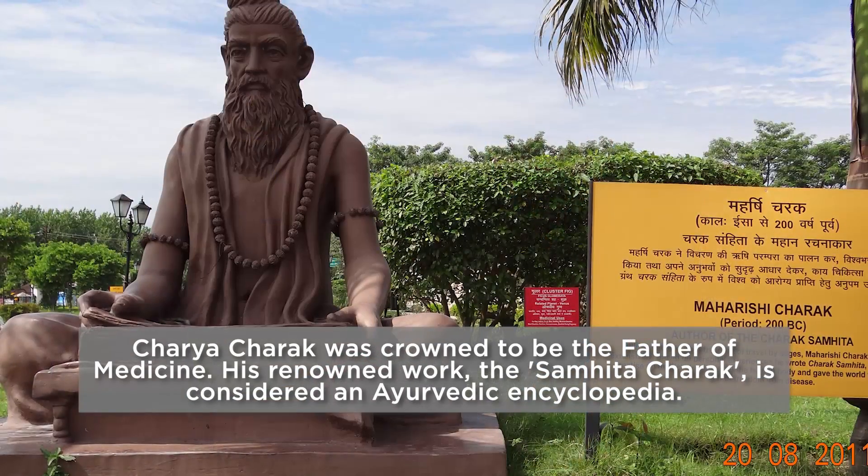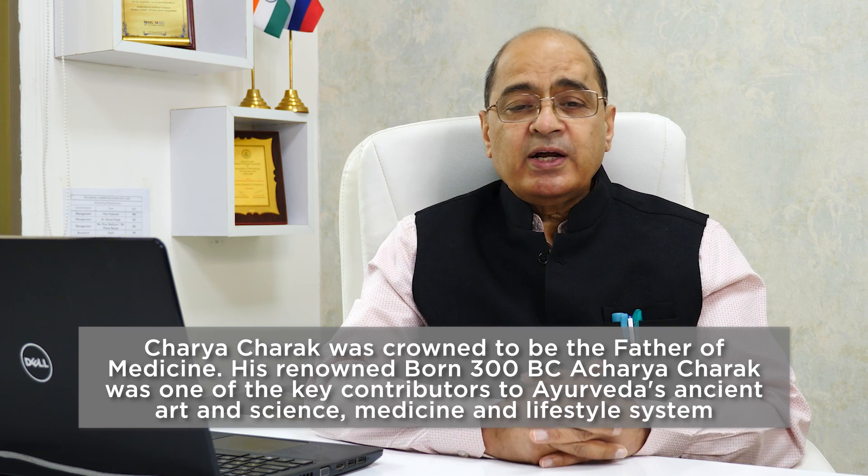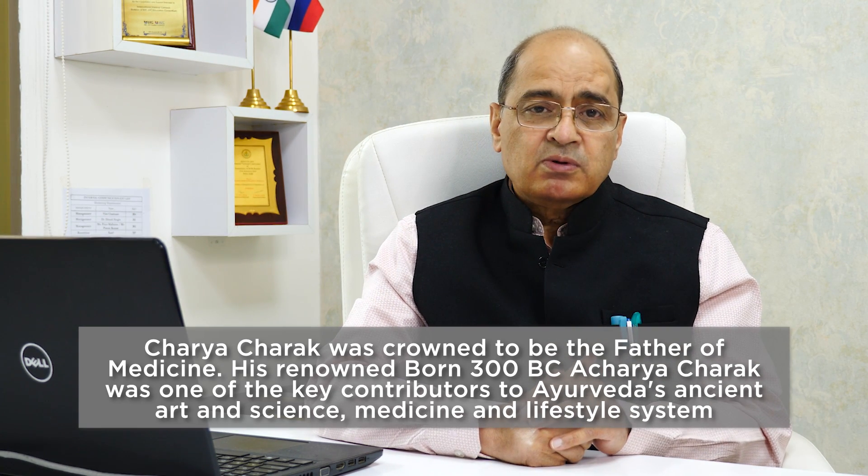Ayurveda is based upon a traditional indigenous system of medicine. The father of Ayurveda is Charaka — you must have heard of Charaka Samhita. He was the father of Ayurveda medicine, which is based upon herbs, roots, and vegetables — basically herbal in origin. Whereas modern medicine is based upon scientific medicine that evolved over time, originating in Egypt or Greece. The father of modern medicine is Hippocrates. Ayurveda medicine originated in India, with its roots in India, and is practiced all around Asia. Modern medicine is practiced all around the globe.